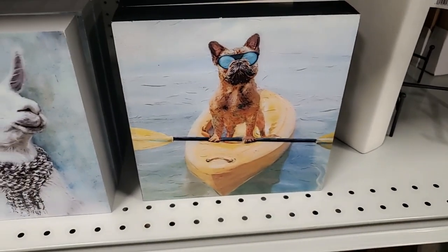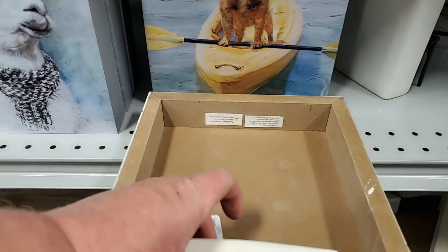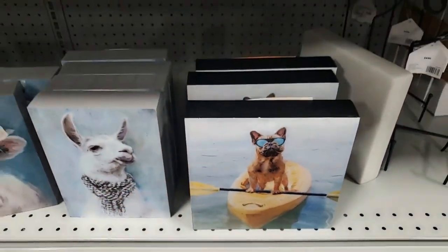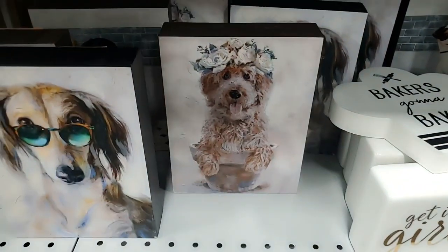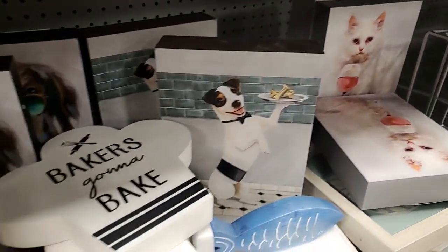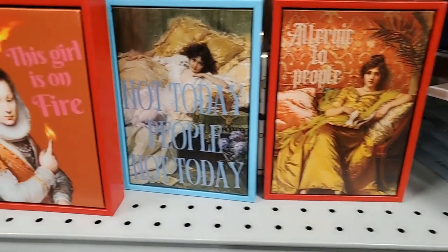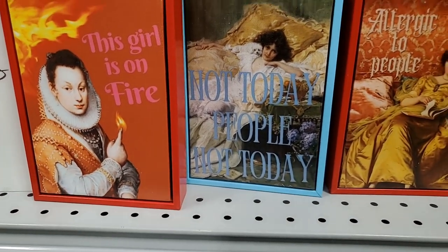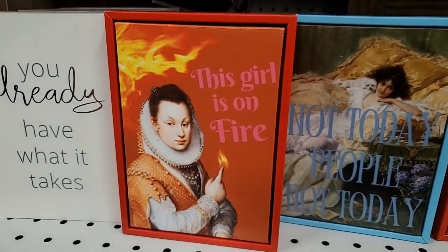So many cute dog things today and funny signs. This one's $8 for that. These are $8, they're cute. Kitties too! And then the funny signs - okay I thought these were funny: 'Allergic to People,' 'Not Today People, Not Today,' and the dog in bed - I love that. 'This Girl Was on Fire' - they had so many other ones too. 'Sleigh of the Day,' 'Please Leave by Nine,' 'It's Gonna Be a No for Me' - cute!